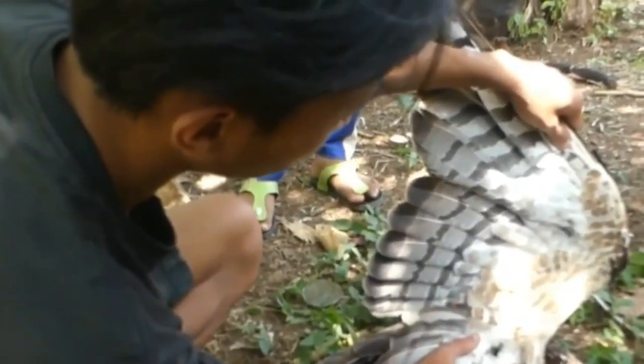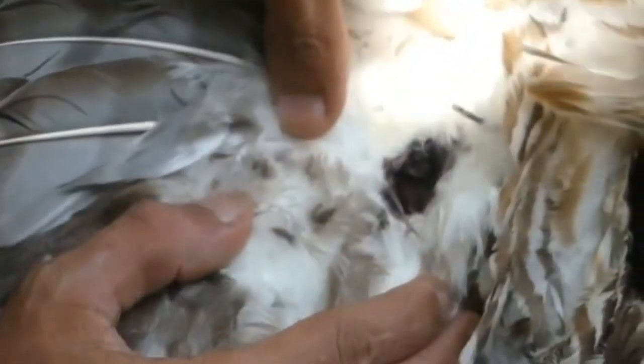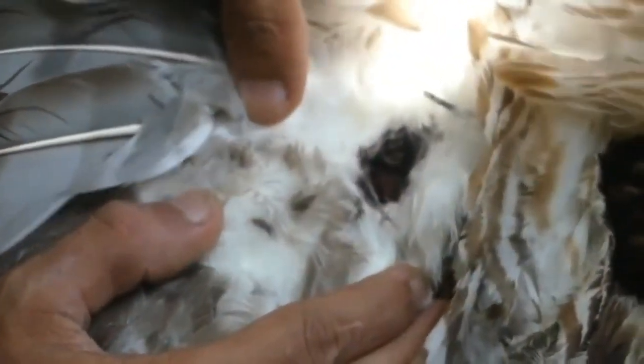An adult eagle of the crested honey buzzard species was found by residents in the courtyard of the Baitul Awa Mosque in Kemarosri Hamlet, Pyaman Village, Wanasari Ganunkatul, in an injured condition on Saturday, August 27, 2022.